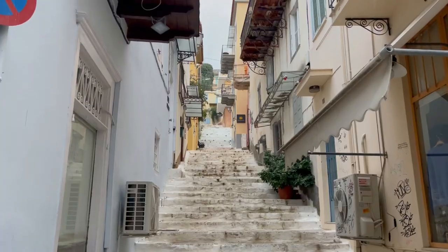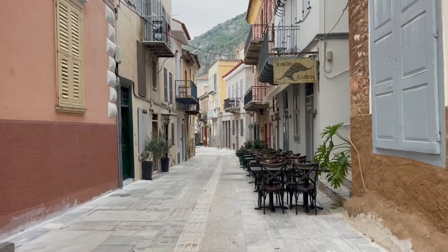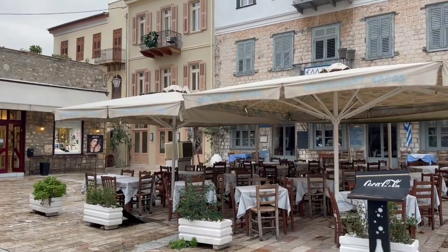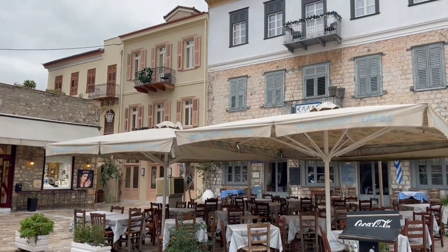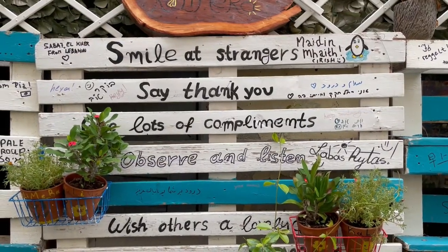I hope you enjoyed getting to know this historical town of Nafplio with me. I can't wait to come back to the Peloponnese in a few months to explore it in warmer weather, to learn more about the history of this incredible region, and to share it all with you. Thanks as always for watching, and I will see you next time. Bye!